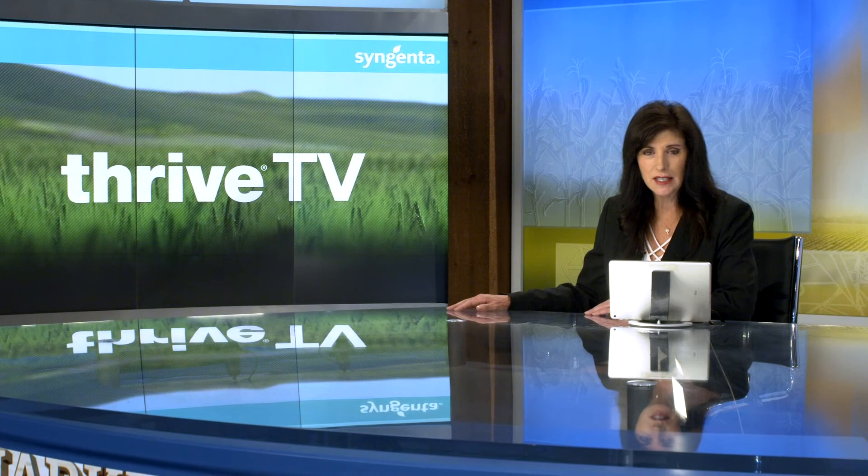The billion-dollar pest — that's the name U.S. growers have given the corn rootworm, and it fits. However, growers can be well-equipped to stop the problem before it causes costly damage, and the best place to start is with the seed. Thrive TV's Adam Basque spoke with Syngenta experts on how to stop these pests before they eat into your profit.